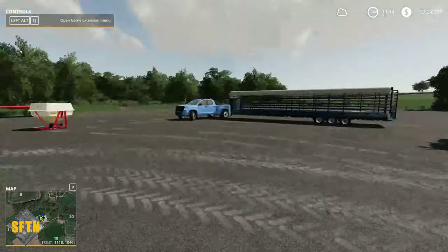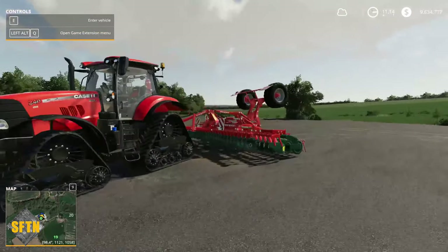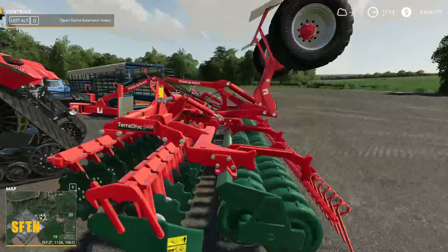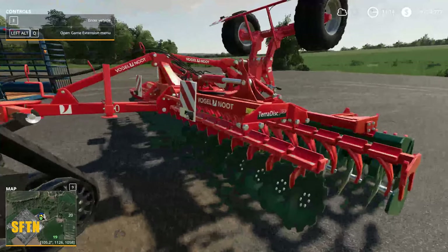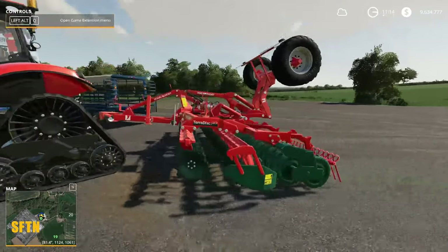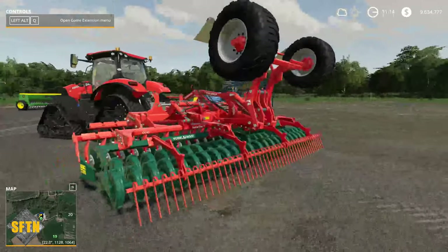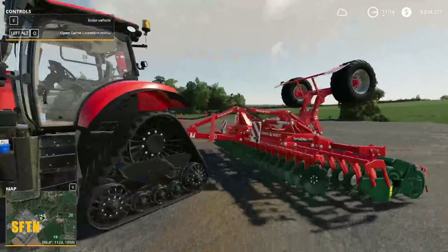Moving on, recently we saw a whole new load of Amazon cultivators coming in, and this is the same but with the Vogel Noot skin on here. This is by Gamer8250 — a nice-looking set of discs, brought back from older versions of the game. I believe we had this in FS17. Nice little set of discs, nice to work with.